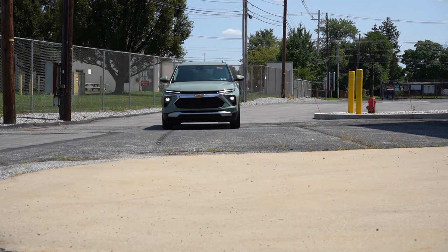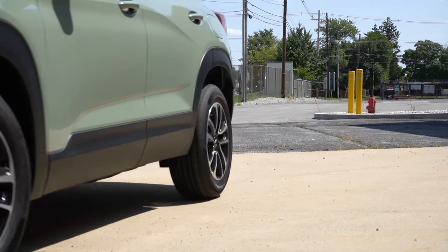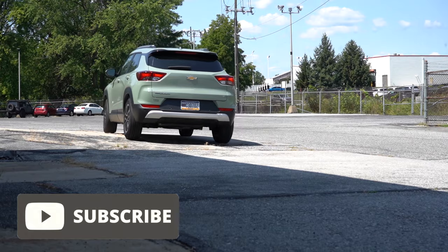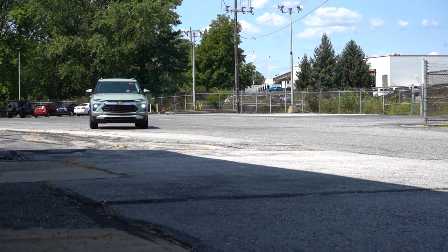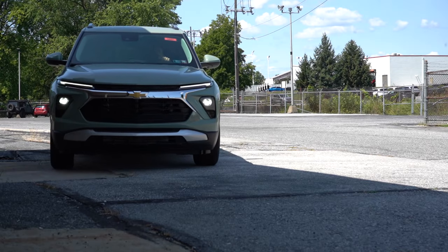So we're in this one today just because there is a new color for 2025 — that is exciting. There are also some things about the Trailblazer 2 that you probably wouldn't expect. In case you're curious, this one does compete with the Mazda CX-30 and the Volkswagen Taos. In this video, we will be testing out and going over everything about this one — from acceleration to braking, steering, fuel, ride quality, sound system, exhaust clip, all that fun stuff. Let's just go ahead and jump right into it.